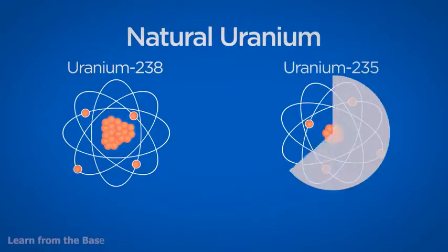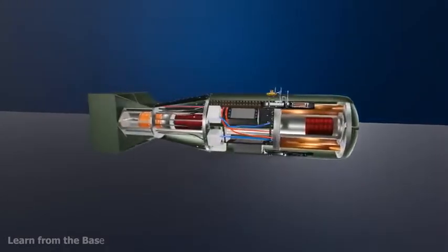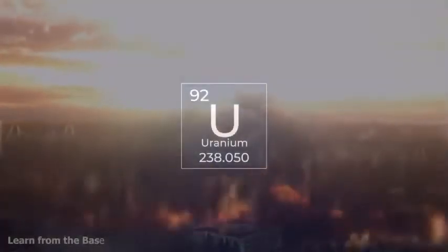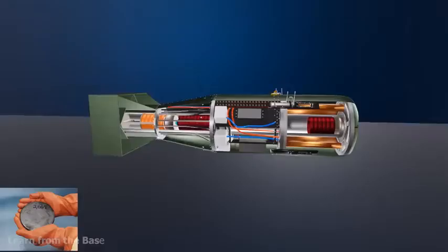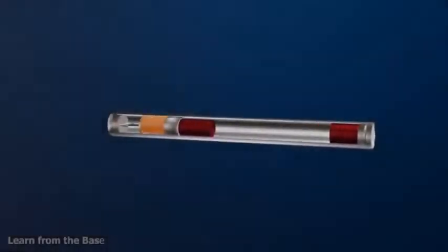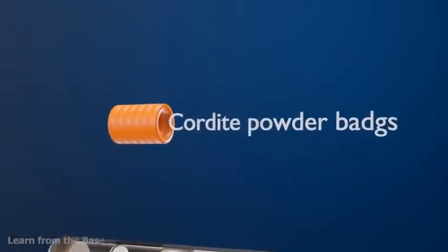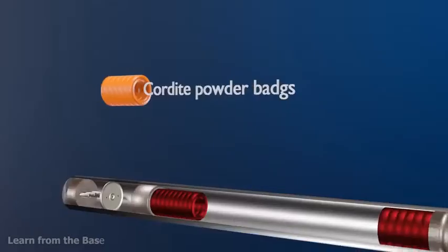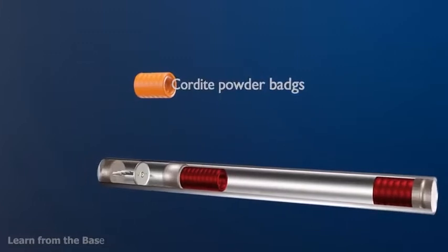Uranium-235 is typically used in nuclear weapons. To obtain the maximum amount of energy during an atomic bomb explosion, the content of the 235 isotope in uranium should be at least 80%. Therefore, in the production of nuclear weapons, uranium is enriched further. The weapon also uses four cylindrical silk bags of cordite powder. Cordite is a family of smokeless propellants, classified as a low explosive because of its slow burning rate and consequently low brisance.